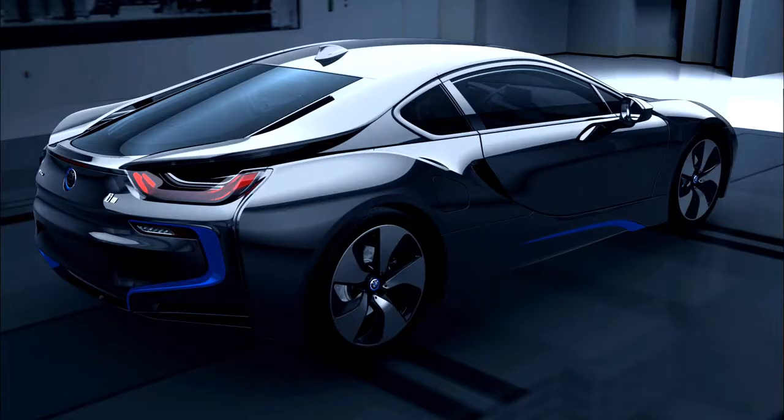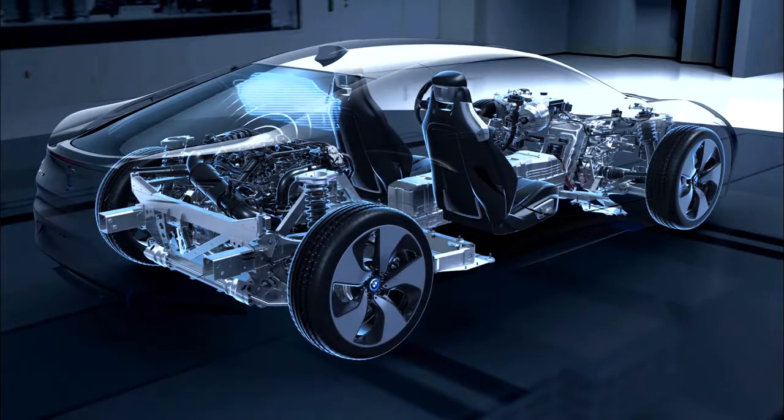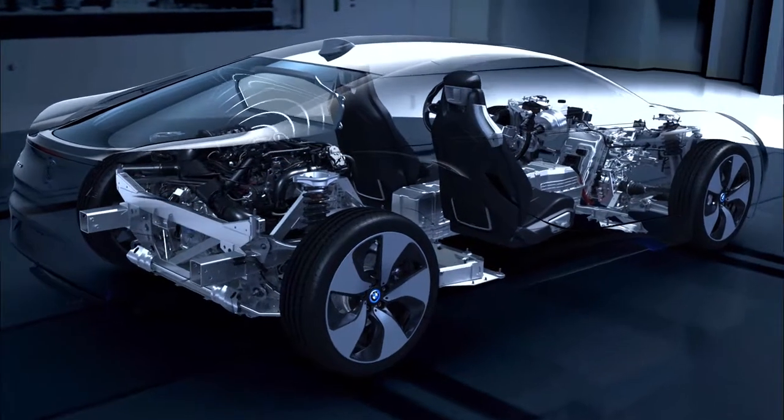Intelligent lightweight engineering pulls out all the stops: the right concept, the right material in the right place, optimization down to the last detail — that's what we understand by lightweight design. The acoustic screen in the BMW i8 divides the cabin from the engine compartment at the rear, which dispenses with noise insulation measures.